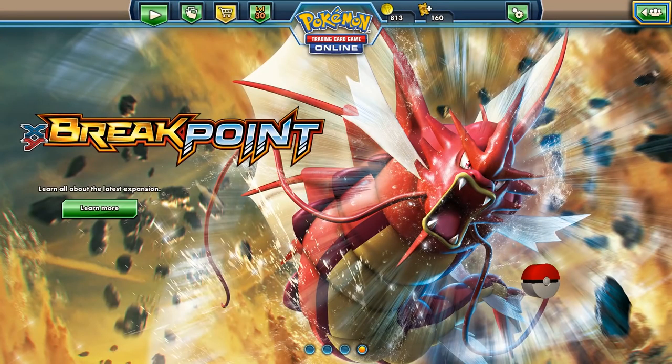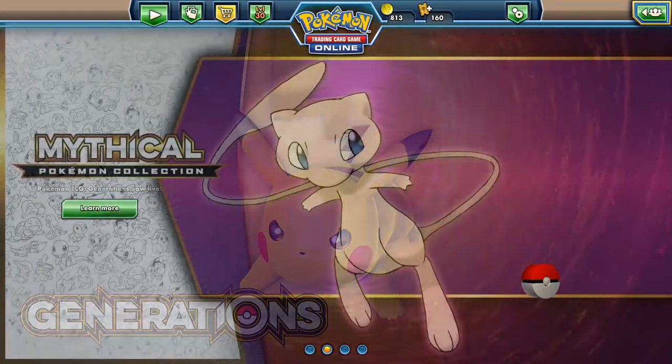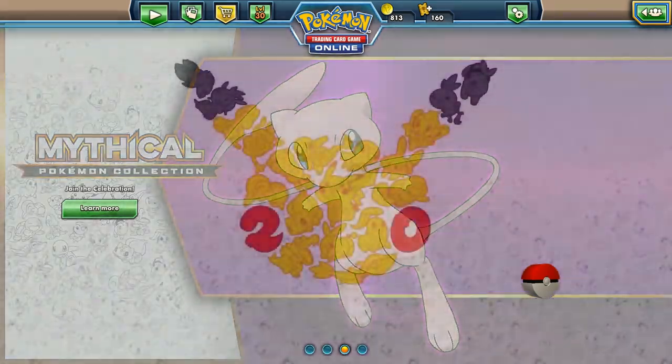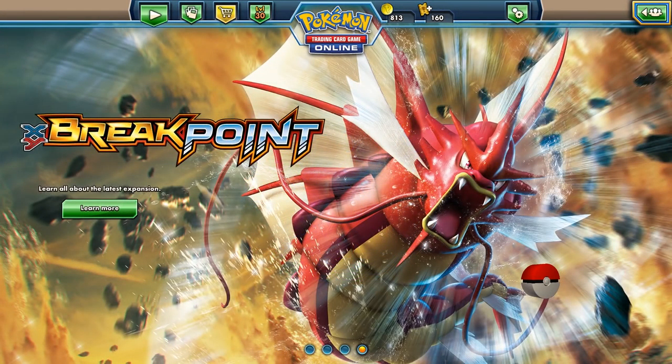Hey, what's up YouTube, it's Blue Golf Ball here with another Pokemon TCG Online video. Today we are going to be opening 50 Generation packs. Pokemon Generations is the newest set, released on February 22nd 2016, in celebration of the 20-year anniversary of Pokemon being in the world since 1996.